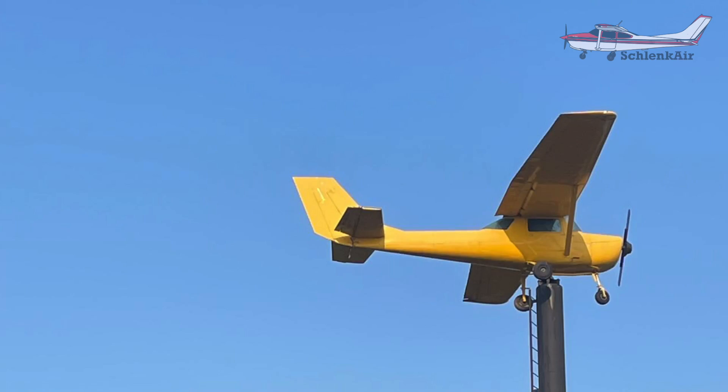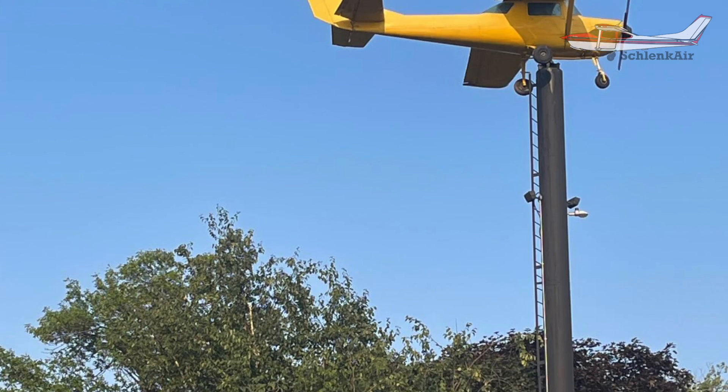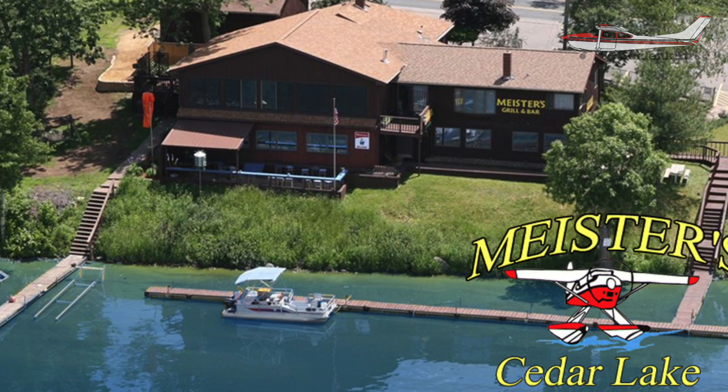You see on the shoreline over there on that lake? That's a Cessna 150 on a pole — it's a windsock at my buddy's restaurant. He's got a seaplane base there at his restaurant. Meister's on Cedar Lake. When you get floats on this thing, we'll take her back there.